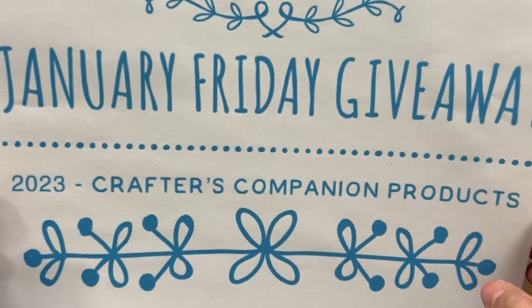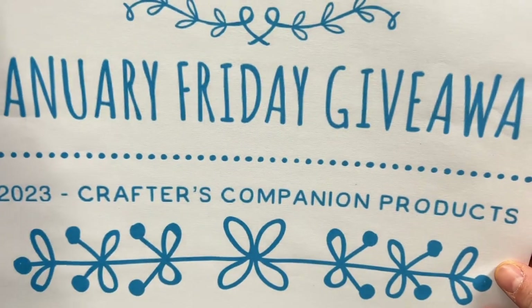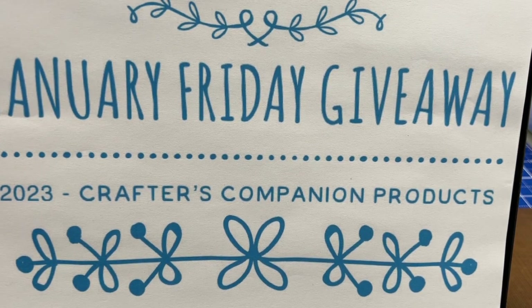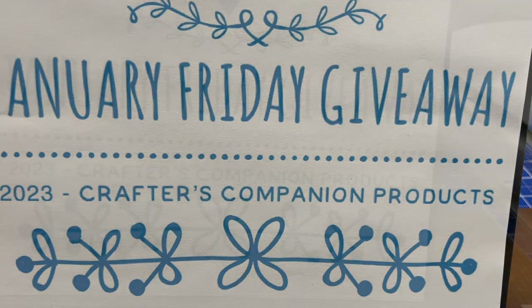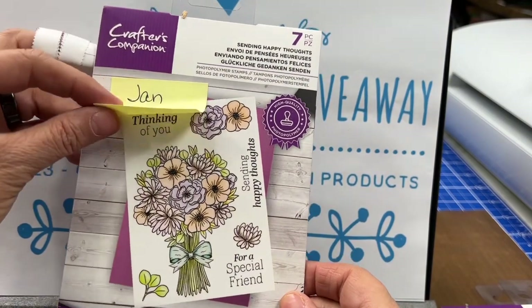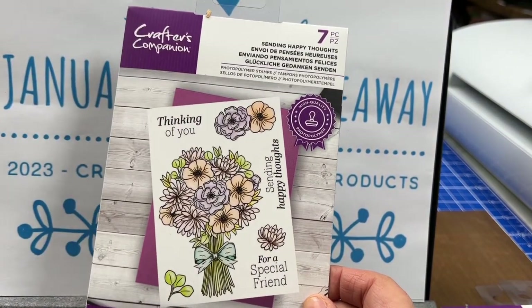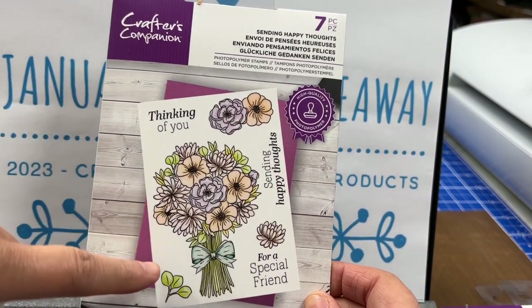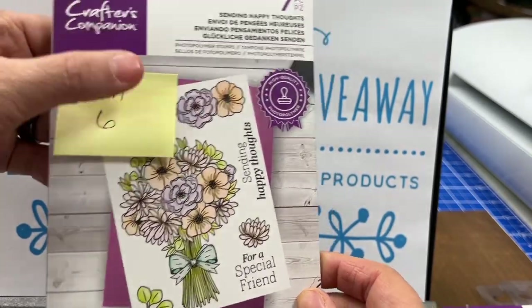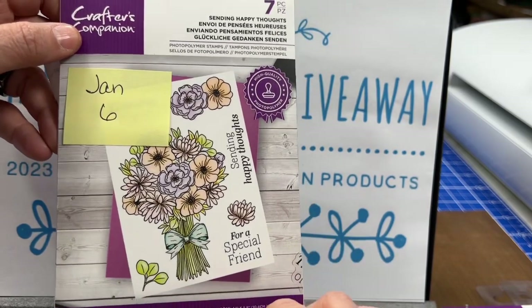I'm sure you're all waiting to hear about the January giveaway. I did purchase some extra Crafter's Companion goodies, so we're going to do another month with Crafter's Companion. For January 6th, the prize is going to be 'Sending Happy Thoughts' — a stamp set with beautiful flowers and sentiments, seven pieces total. That is what you'll be entering under this video to win.